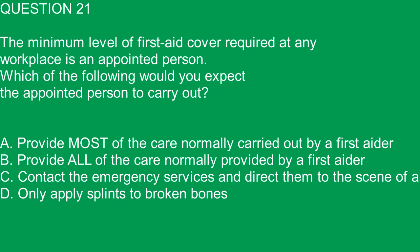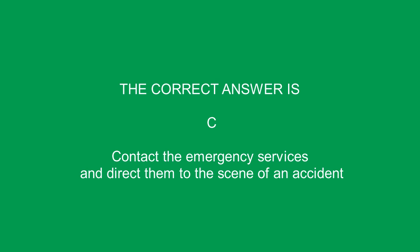Question 21. The minimum level of first aid cover required at any workplace is an appointed person. Which of the following would you expect the appointed person to carry out? A. Provide most of the care normally carried out by a first aider. B. Provide all of the care normally provided by a first aider. C. Contact the emergency services and direct them to the scene of an accident. D. Only apply splints to broken bones. The correct answer is C.